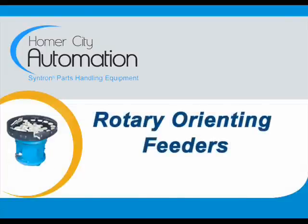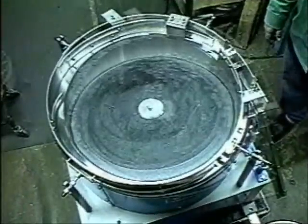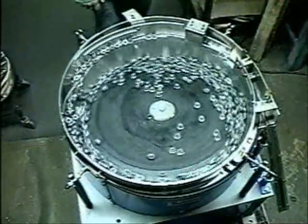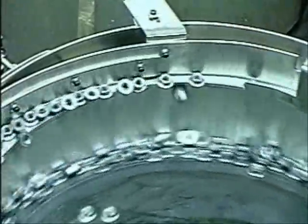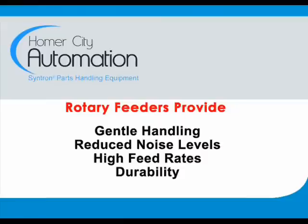Welcome to Homer City Automation, manufacturer of Cintron rotary feeders. Rotary orienting feeders, also called ROFs, offer manufacturers an efficient solution for feeding parts in a manufacturing process.